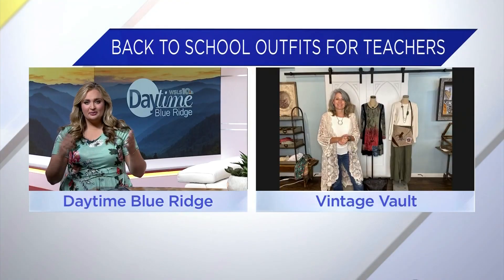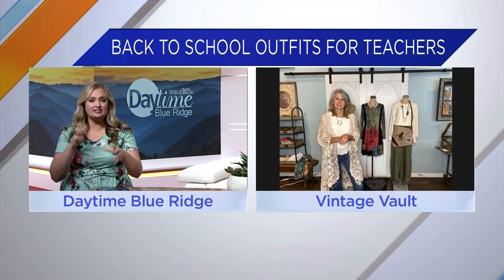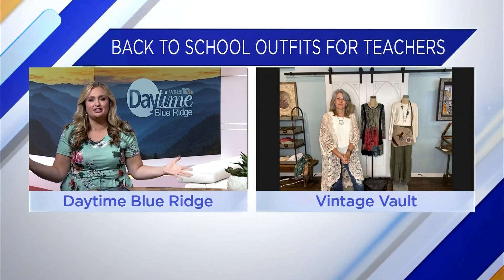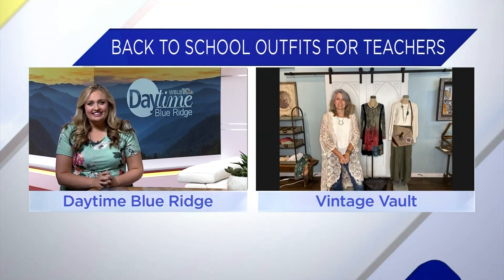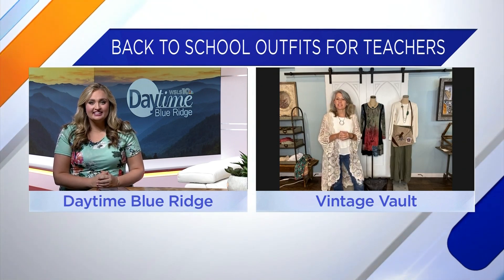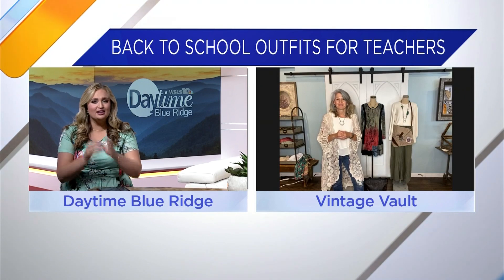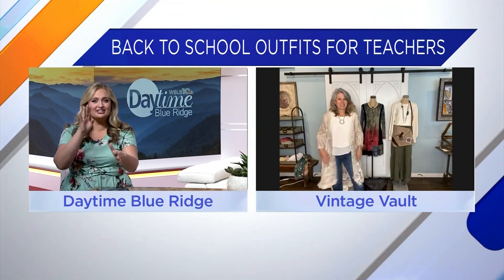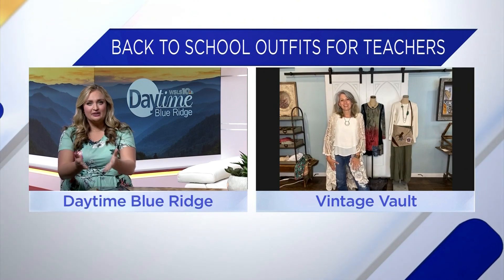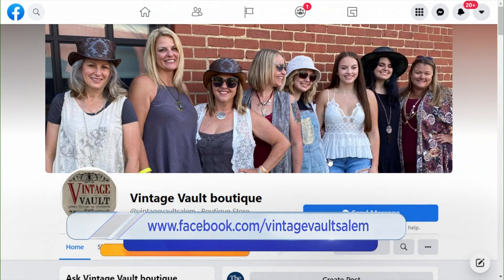There's lots here at Vintage Vault for teachers and students, so hopefully you can get out to see us. We've been focusing a lot on the kids all week, so it's nice to sprinkle in something for the teachers too — it's always fun to update your wardrobe, and what better time than when you're starting a new school year. If people want to check you out, when are you open? We're open 10 to 6 Tuesday through Saturday. We also go live on Facebook the first and third Thursday of every month at 7 p.m., so if you can't make it into Salem you can shop on our Facebook page. To check out styles like these, head on over to Vintage Vault's Facebook page.